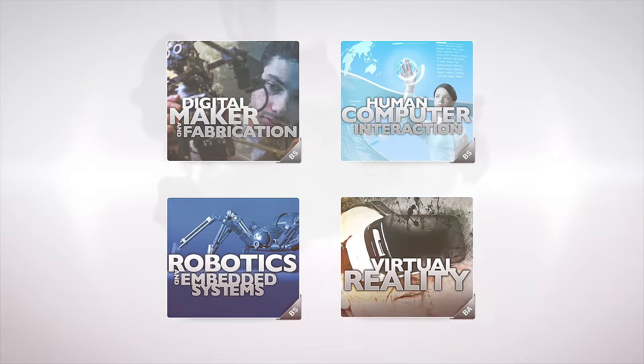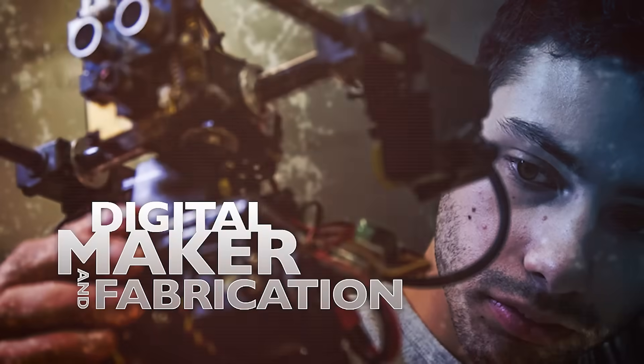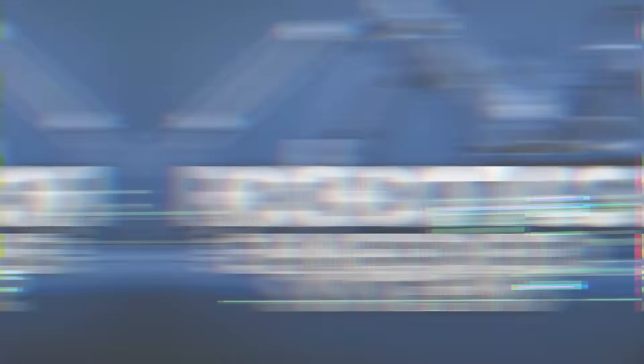The creation and simulation degree family includes digital maker and fabrication, human-computer interaction, robotics and embedded systems, and virtual reality.